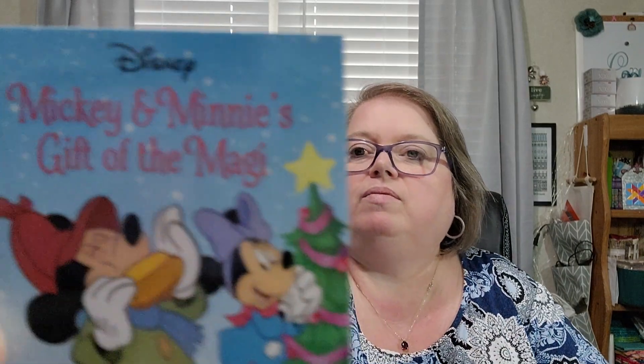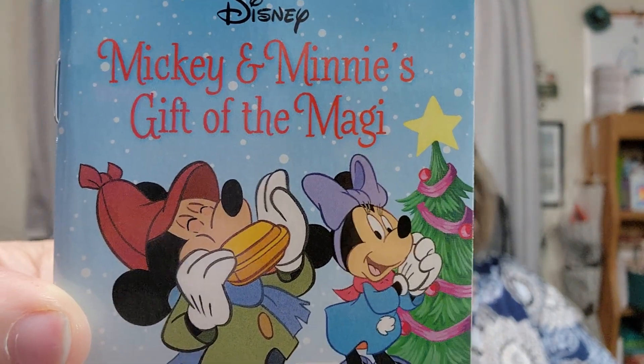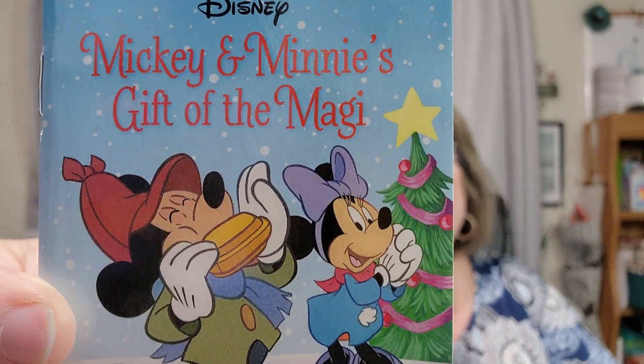Day seventeen is Mickey and Minnie's Gift of the Magi. When Mickey and Minnie have to find each other the perfect Christmas present, they discover that love is the most valuable gift of all. That's sweet — I love Mickey and Minnie.